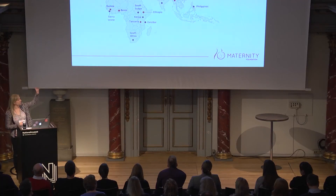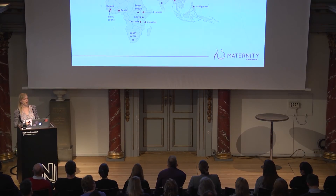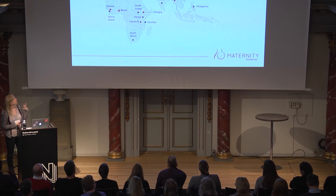We actually have partners now spreading from Africa to Asia. For instance, in Myanmar and India it's the Ministry of Health that wants to use the app as part of their national trainings. And in Zanzibar, Tanzania, and Sierra Leone, we are working with local NGOs on implementing the app.